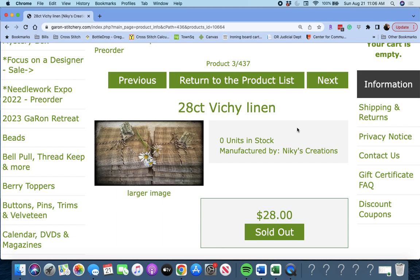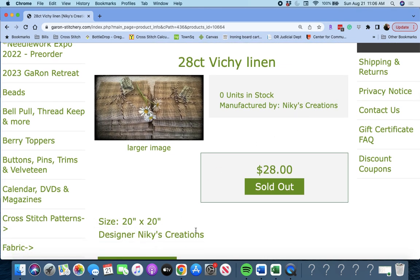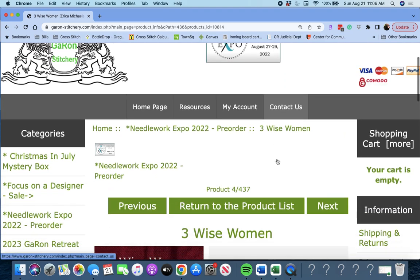Next up, we have some Linen — 28 Count Vichy Linen by Nikki's Creations. The size would be a 20 by 20 piece. I love the daisies there, though that probably doesn't come with the linen.